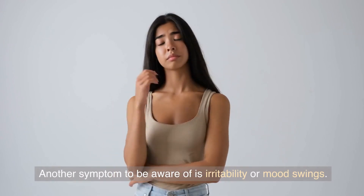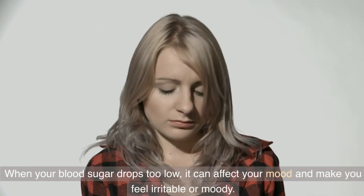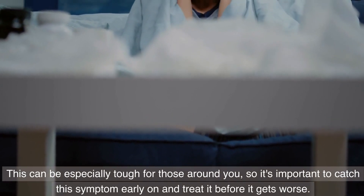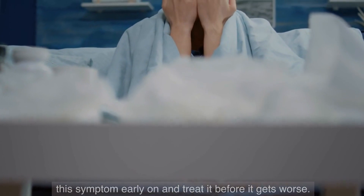Another symptom to be aware of is irritability or mood swings. When your blood sugar drops too low, it can affect your mood and make you feel irritable or moody. This can be especially tough for those around you, so it's important to catch this symptom early on and treat it before it gets worse.